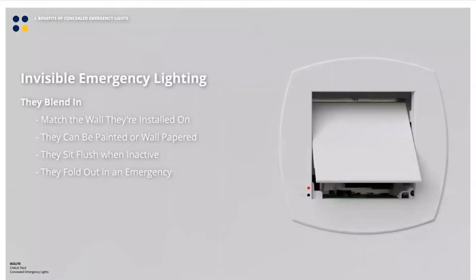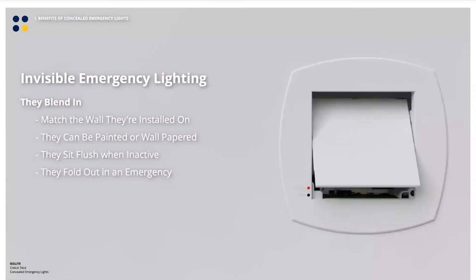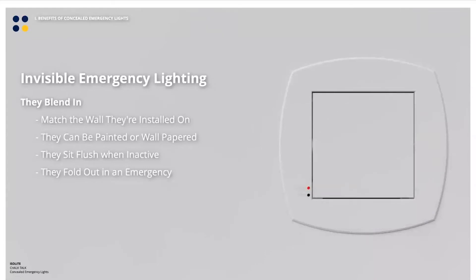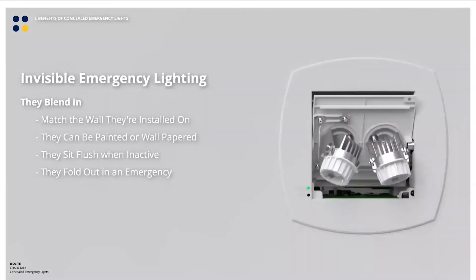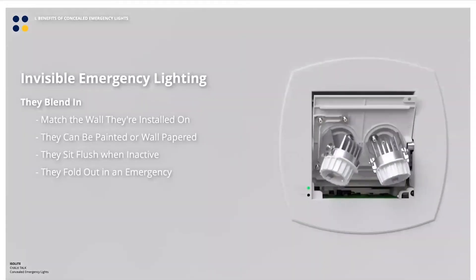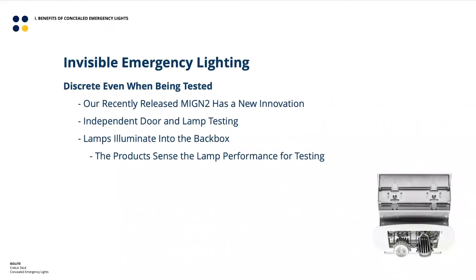The concealed emergency lights solve this problem in two ways. First, they blend into the wall they're installed on — they can be painted or wallpapered. By default they come as a primer white, so in a neutral white space they blend in, but you can roll paint straight over the front to match the wall almost exactly. They sit flush with the wall when inactive, and when there is an emergency, the door opens up, folding the lights out and illuminating the space.